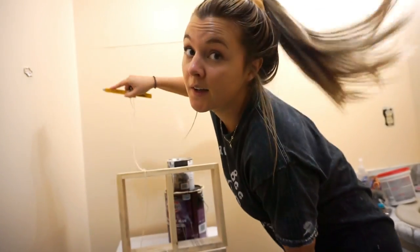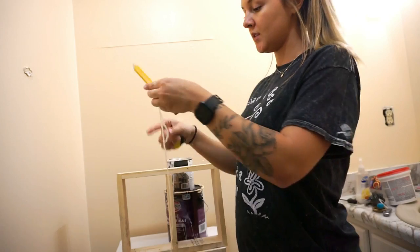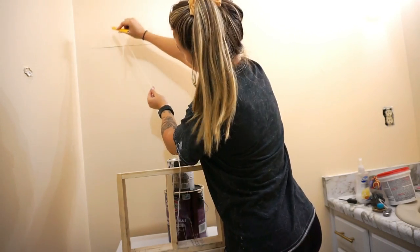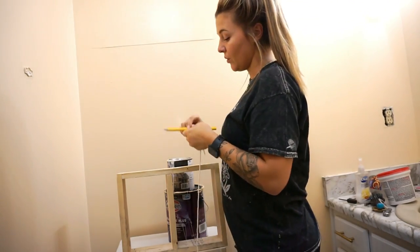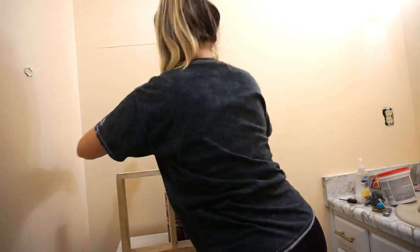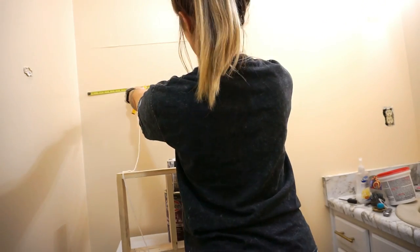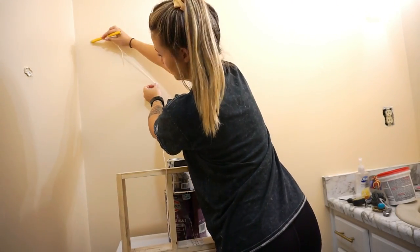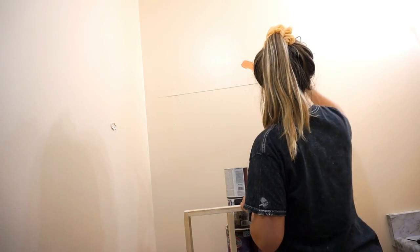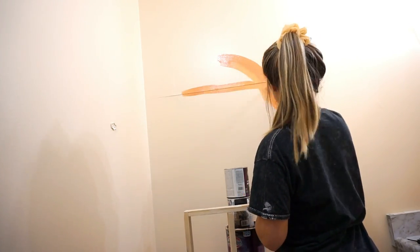Behind the toilet I'm going to do that painted arch thing. I saw on Instagram or TikTok that you tie a pencil to a string and hold the string at the center point and it draws a perfect semi-circle. I tried that but I didn't understand the hack at all and it didn't even end up helping me - I just eyeballed it, which I do with most of my projects anyway. If you're particular about it there is a hack to make a perfect semi-circle if you look it up on TikTok or YouTube.